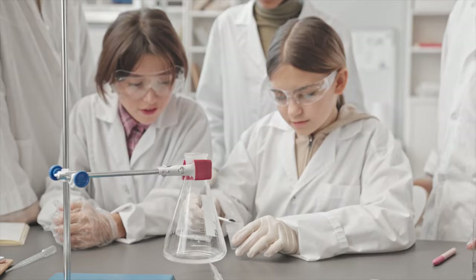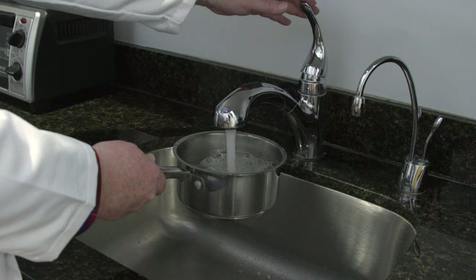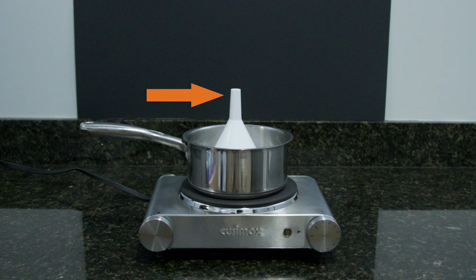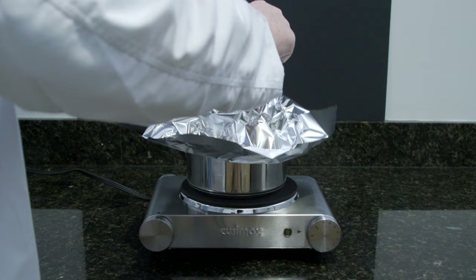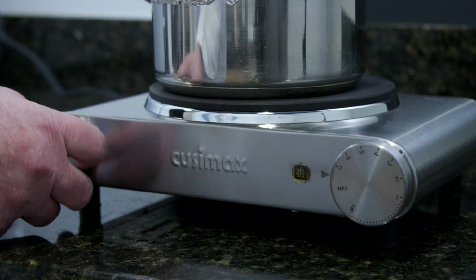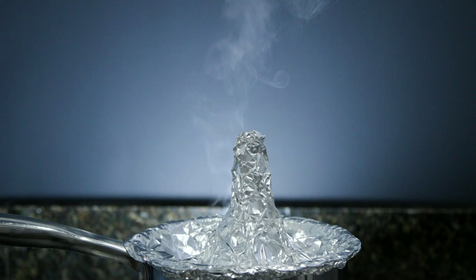Here are the steps of the experiment. First, fill the pot with water and place it on the stove. Second, place the funnel in the pot upside down — make sure you leave enough space for the top of the spout to be above the water. Third, cover the pot with aluminum foil, making sure the top of the funnel spout pokes through the layer of foil.